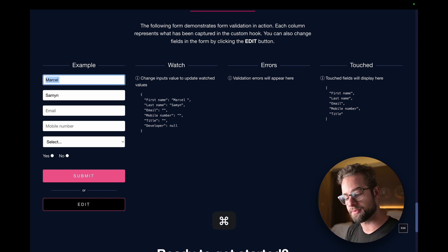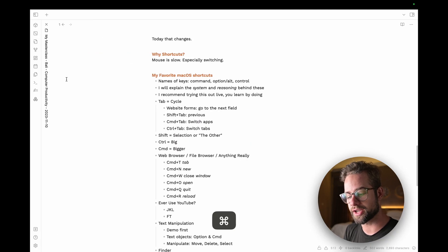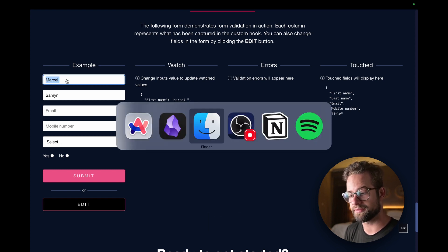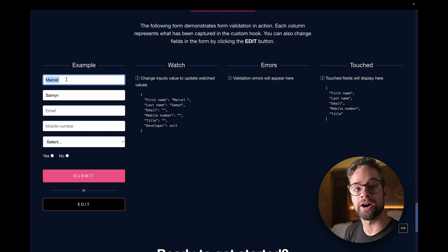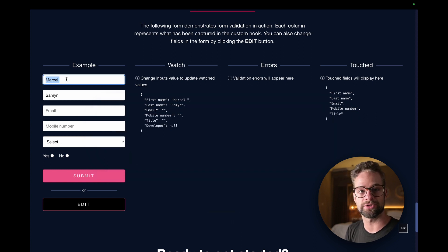Command+Tab switches between applications — you can hold it to see all open apps and navigate between them. Adding Shift reverses the direction. In your web browser, Control+Tab switches between tabs. The principle is: Tab navigates within a context, Control+Tab moves between browser tabs, Command+Tab switches between applications, and Shift with any of those reverses direction.